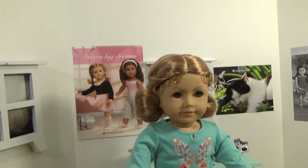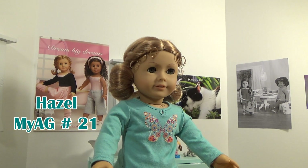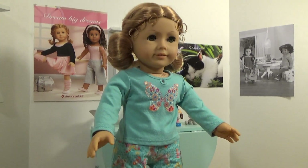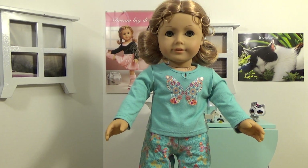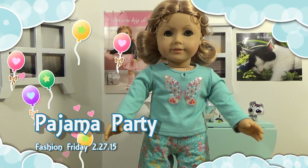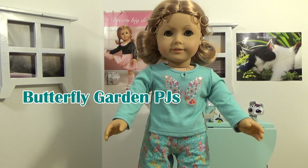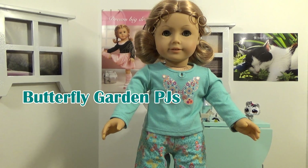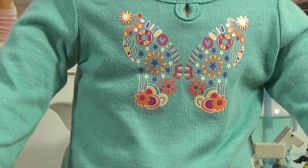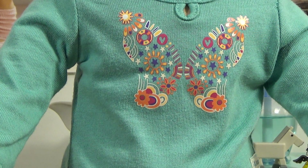To start us off today, I have my beautiful doll Hazel. Isn't she gorgeous? Look at that beautiful hair! She has like a strawberry blonde, so it's a little bit red, but I think she is absolutely gorgeous! The theme for this week's Fashion Friday is Pajama Party! Hazel is wearing a very cute butterfly garden PJ outfit from American Girl. As soon as I saw it, I had to have it — because number one, butterflies! And number two, the color. I love this color. This is one of my very favorite colors. And look at this design — it's not just a butterfly, it has a whole bunch of different shapes inside the butterfly, which I think is a really cool touch to this outfit.